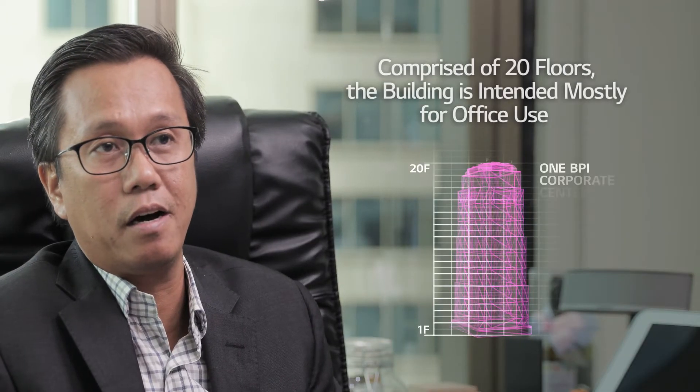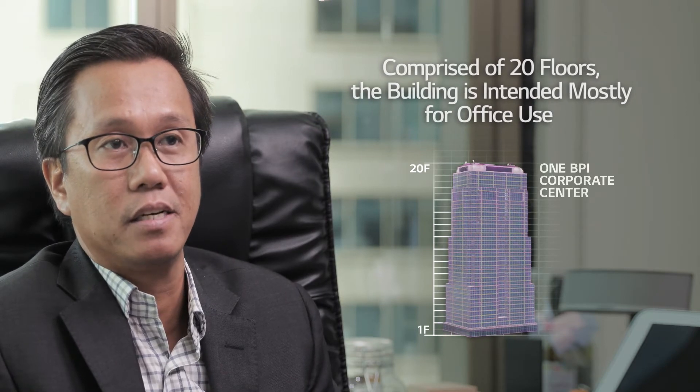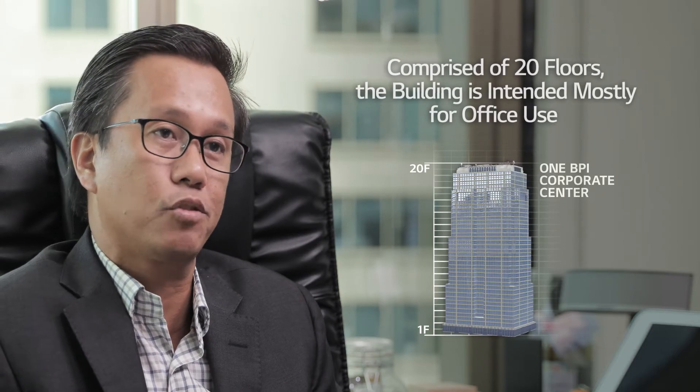TECO Solutions has been working on this project for almost three years. The project is the BPI Corporate Center located at a prime business spot in Cebu City, specifically in the central business district. It is a mid-rise building using wall systems which allow floor-to-ceiling glass panels. The project is intended for office use and comprises 20 floors.